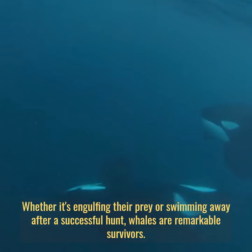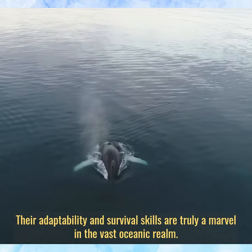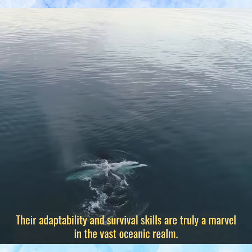Whether it's engulfing their prey or swimming away after a successful hunt, whales are remarkable survivors. Their adaptability and survival skills are truly a marvel in the vast oceanic realm.